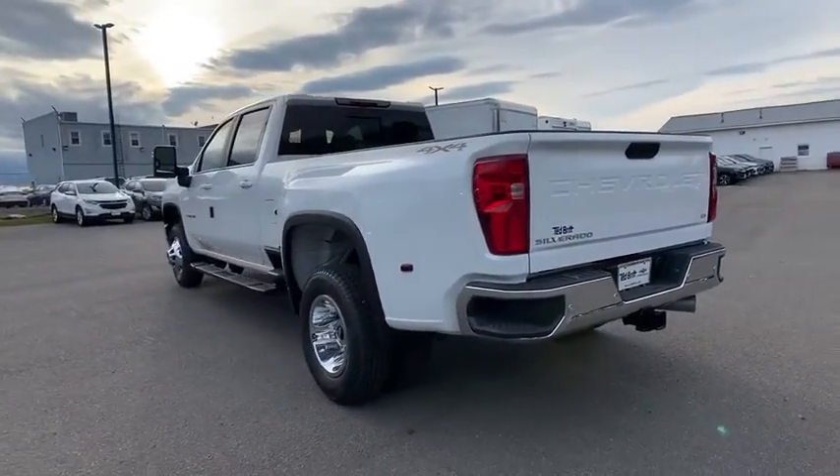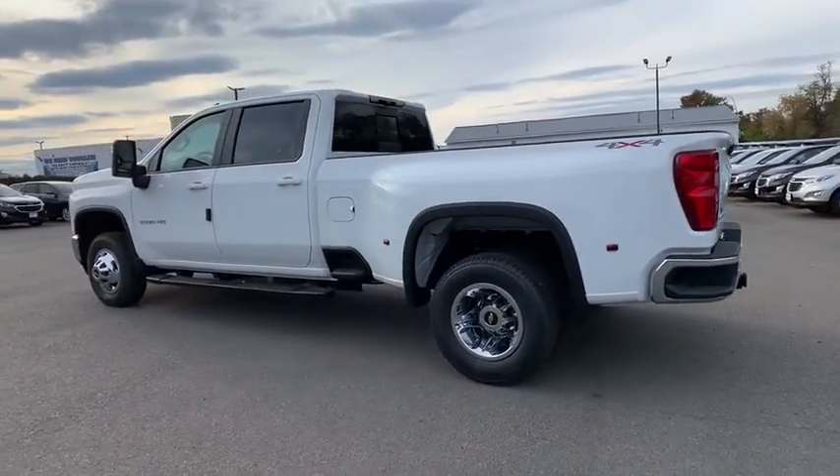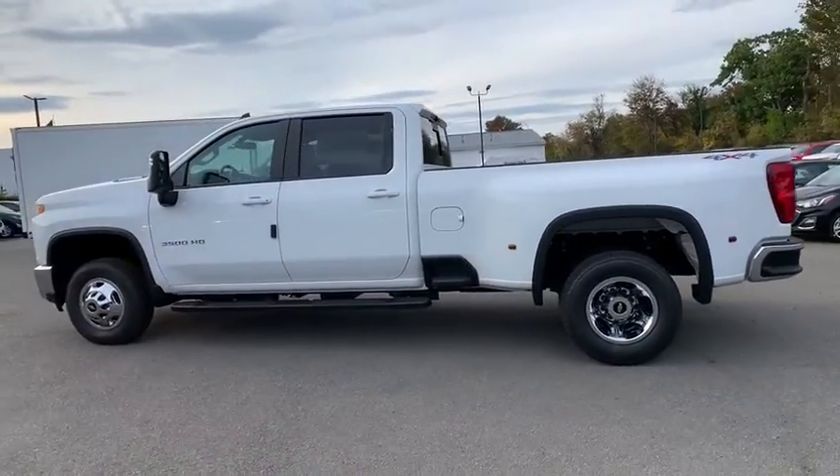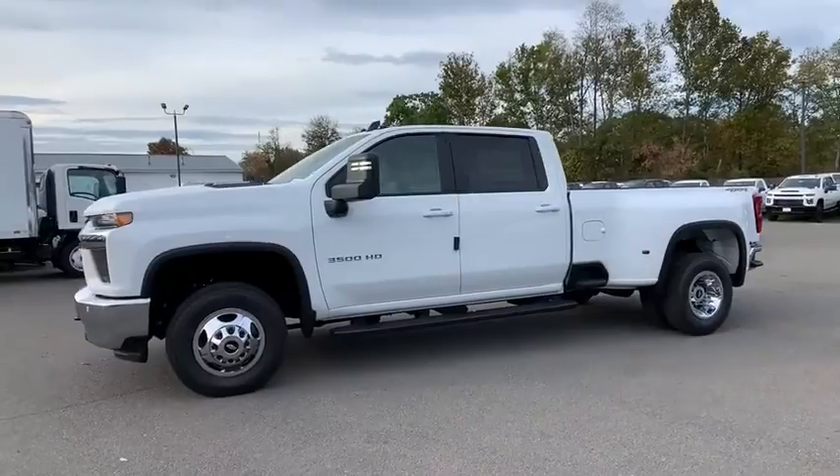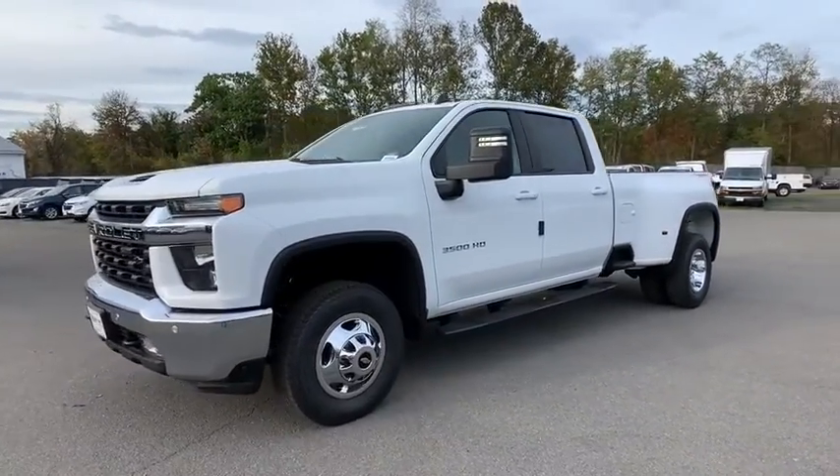Universal garage door opener, center armrest, compass, electronic stability control, leather package, heated steering wheel, trip computer, power door locks, power windows, panic alarm, brake assist.